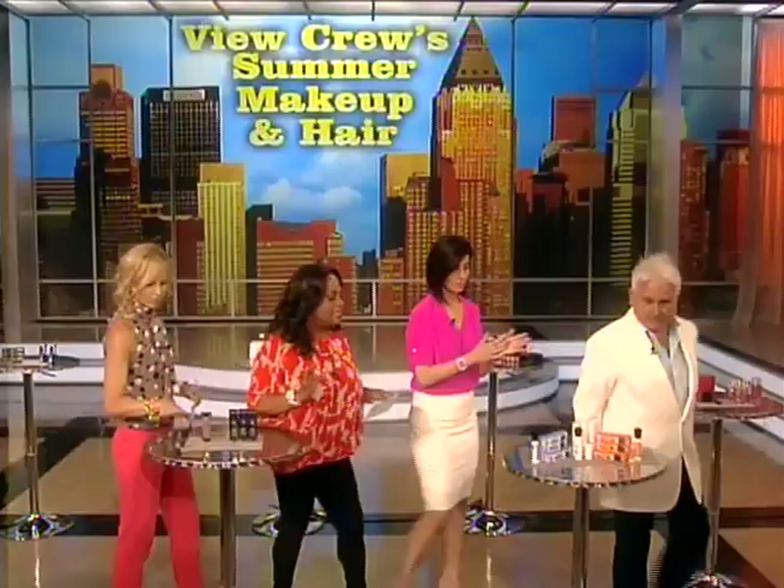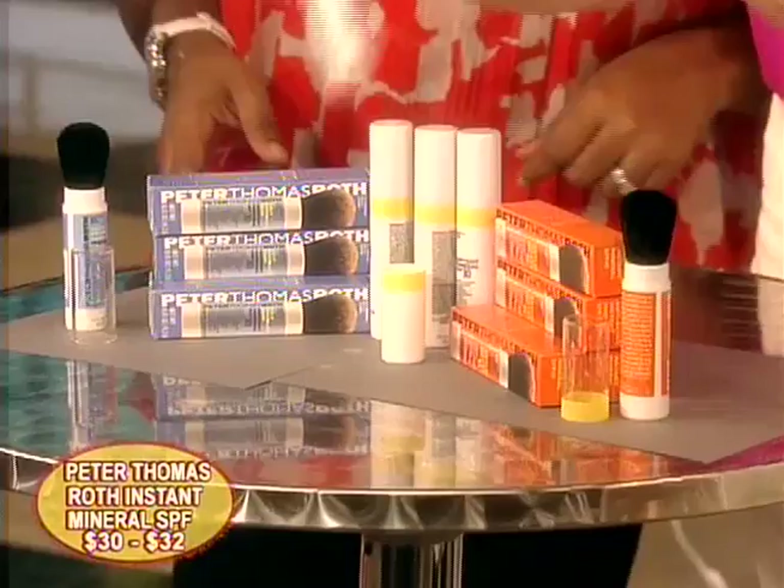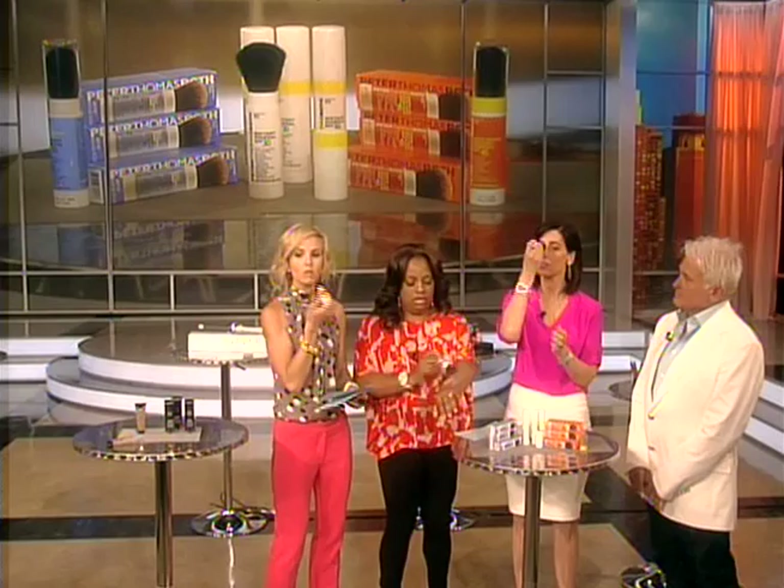We keep talking about sun damage and all the stuff you need to put on your face, but I hear there's an SPF that goes over makeup — I've never heard of that before. You're supposed to reapply your sunscreen, and it's really hard when you have makeup on. That's why I love this — it's from Peter Thomas Roth and it's a powder sunscreen with UVA and UVB total protection. When you press the brush on your face, it releases the powder.